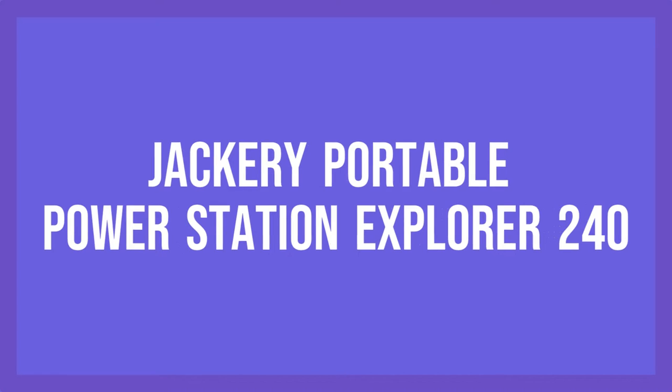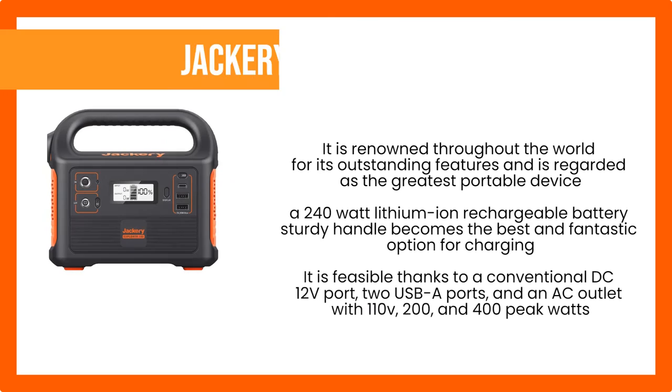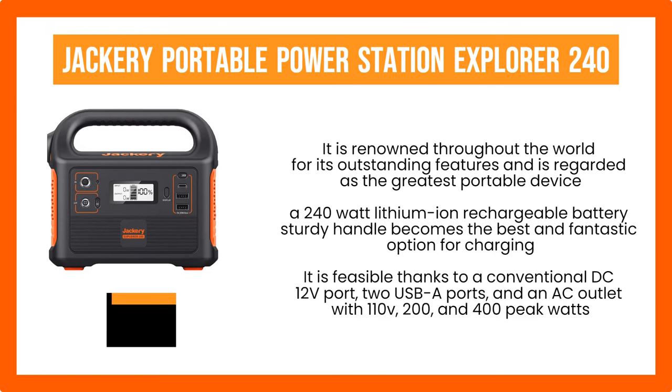Number 4. Jackery Portable Power Station Explorer 240. The lightweight, portable Jackery Portable Power Station Explorer 240 generator offers excellent portability, precise voltage output, and is ideal for outdoor camping. It is renowned throughout the world for its outstanding features and is regarded as the greatest portable device by digital trends. It is a stylish, top-notch generator that costs under $300. When going on a short road trip, picnics, or camping, the Jackery Portable Power Station with a 240-watt lithium-ion rechargeable battery and sturdy handle becomes the best option for charging your essential electronics.